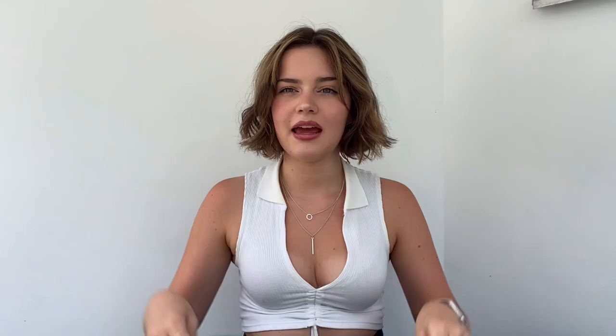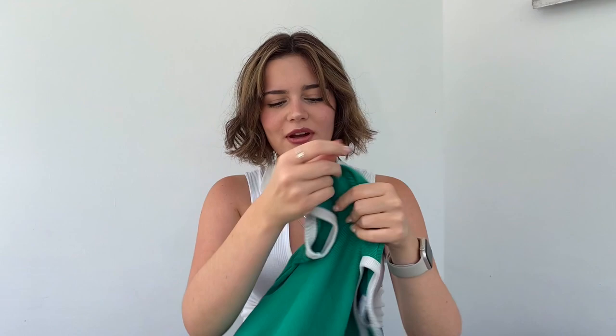Next I got this green lettuce trim shirt — it has a lot of trim at the bottom. It's kind of similar to the other two shirts but a little bit different. I'm obsessed with this green color, I love it, it's so pretty.